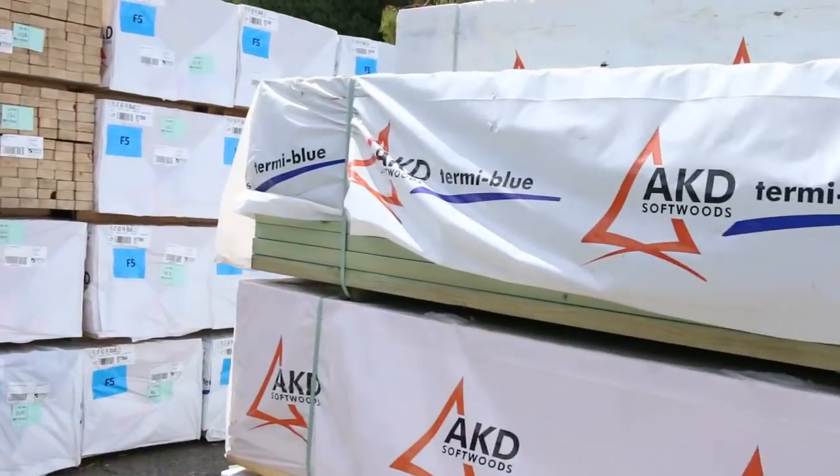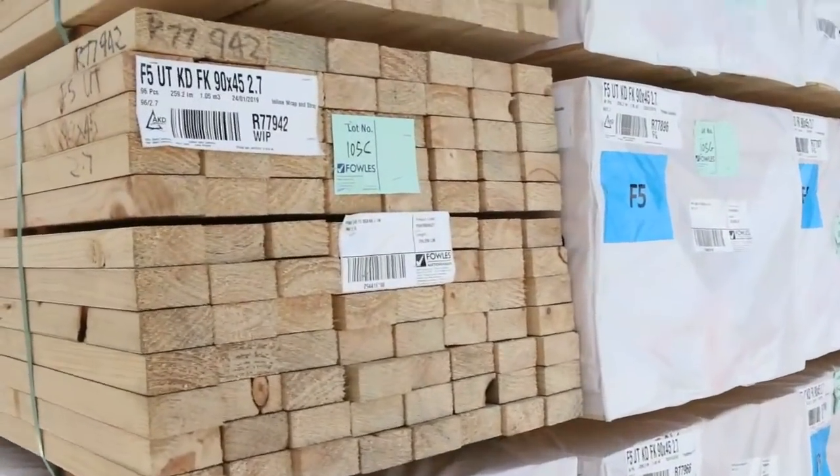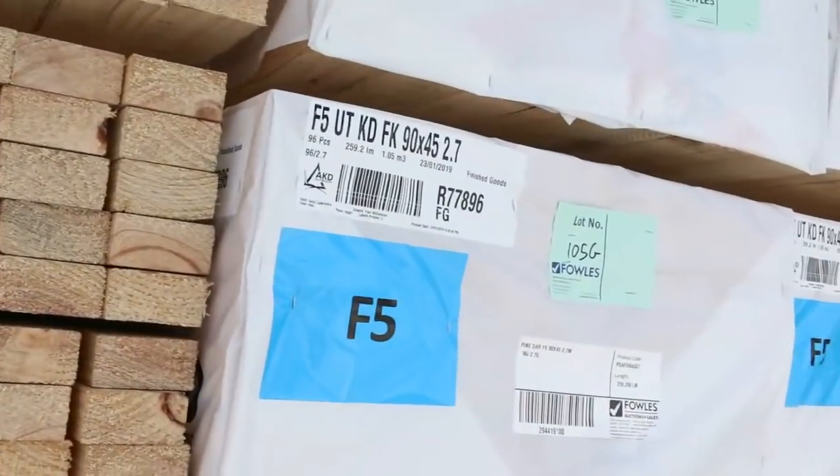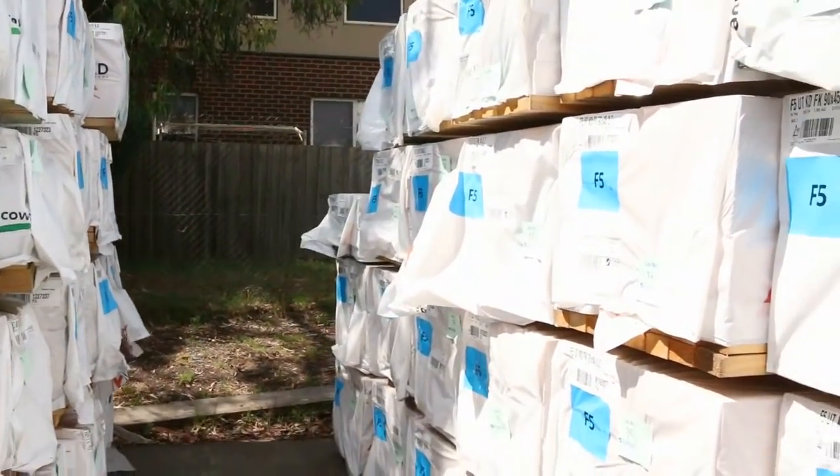Plenty of stud-length material as well — 90 by 45. There's a heap of 2.7s in there tomorrow, and they actually range all the way up to six meters in the F5. A great selection of different lengths in the F5 90 by 45.